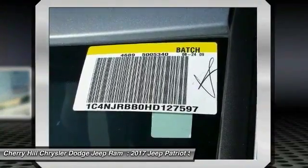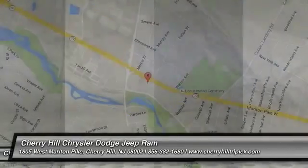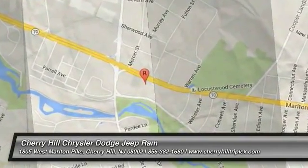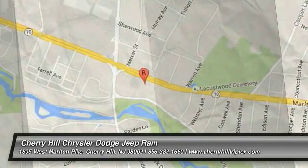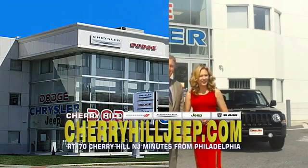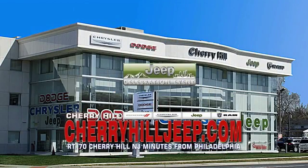A vehicle like this doesn't come along every day. Come in and get it before someone else does. We're located on Route 70, just minutes from Philadelphia. Or see our huge Jeep inventory online at CherryHillJeep.com.